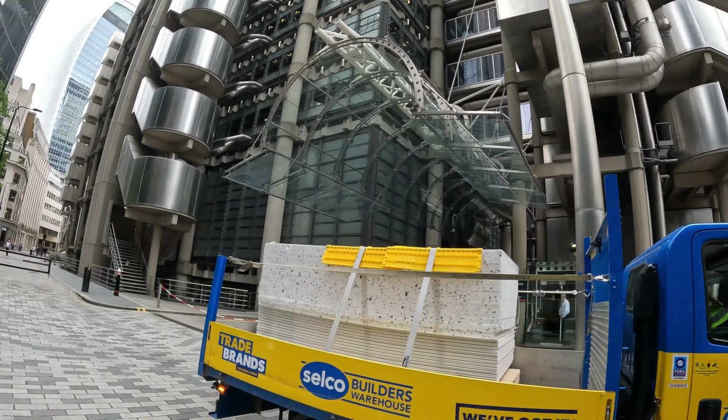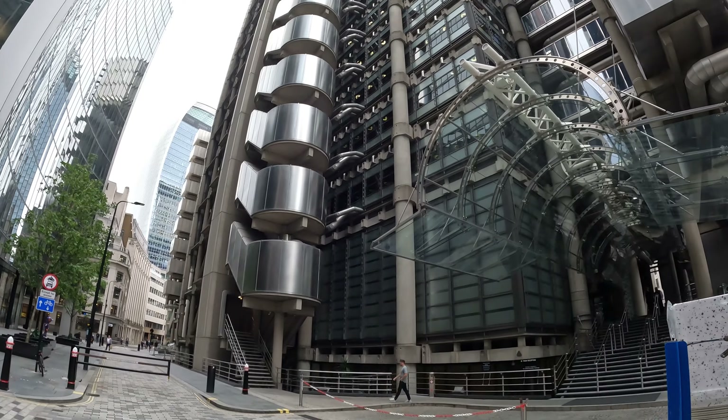Over here, just off the screen to my right, we have the Lloyd's of London building — at Rogers, Richard Rogers. His handiwork — he of the Pompidou Centre.